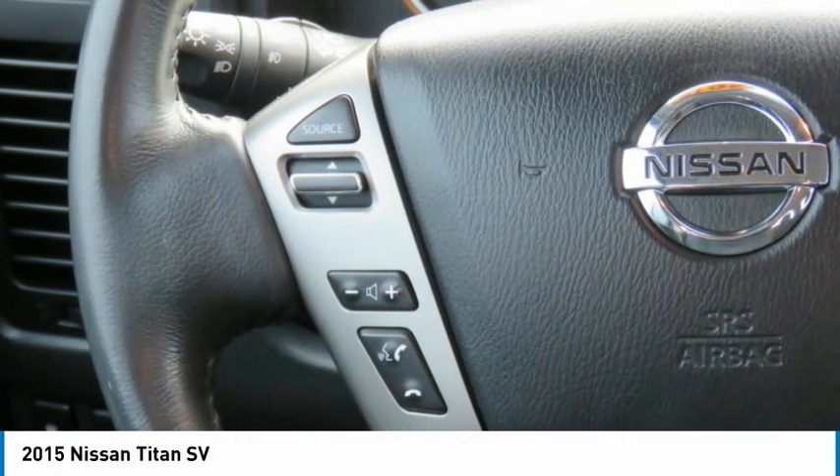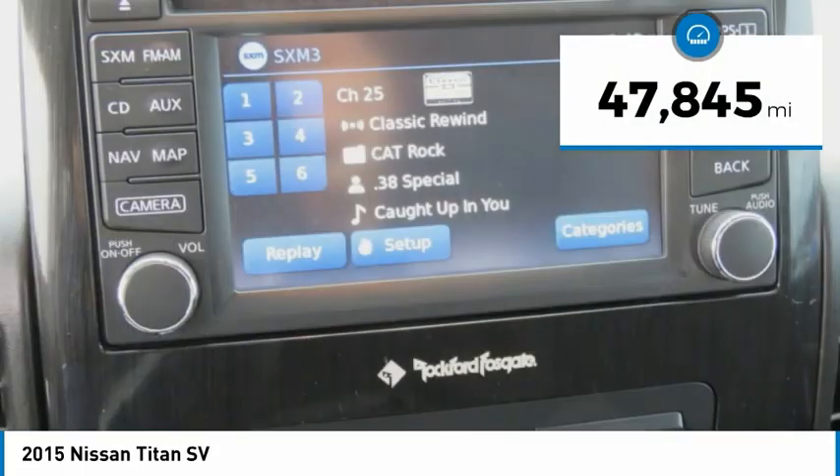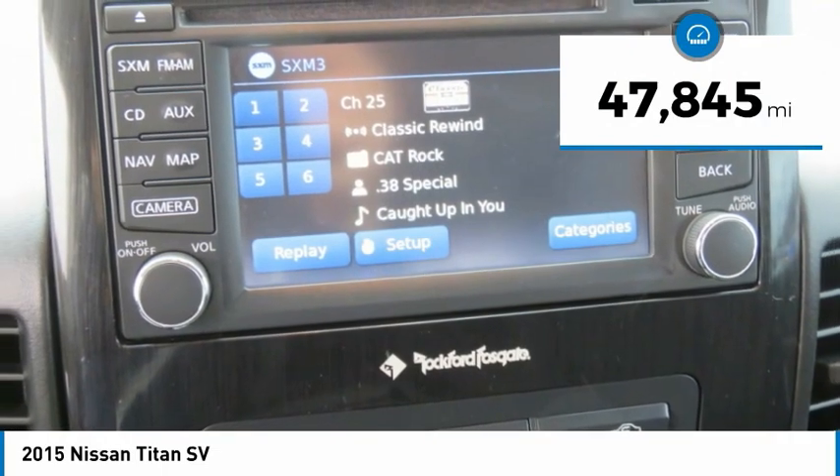When it comes to power and comfort, the Titan can't be beat. This vehicle has less than 50,000 miles. Here are some of this vehicle's great options.